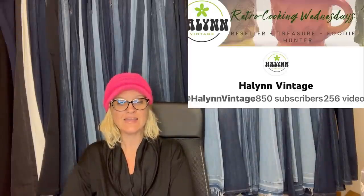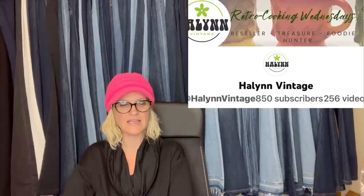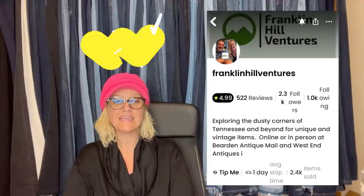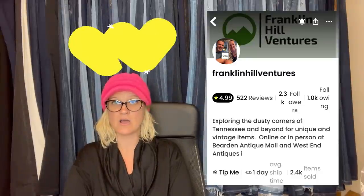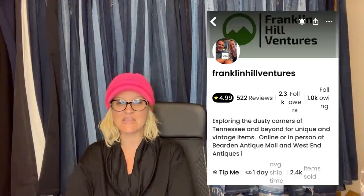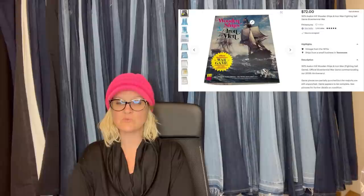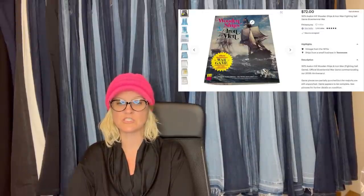Bought at a church rummage sale for $1 and sold within a week on Mercari for full asking price. This comes from Bolo Buddies member Halen Vintage. It is a 1996 Molly dolly from the Big Comfy Couch, original clown doll with vinyl face, sold for $84 plus shipping on Mercari. Also from Franklin Hill Ventures — a 1975 Avalon Hill Wooden Ships and Iron Men fighting sail game, paid $3.98 at the thrift shop and sold for $72 plus shipping on Etsy. In general, any old Avalon Hill games are bolos.